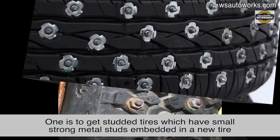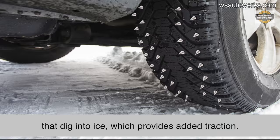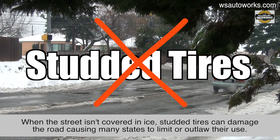One is to get studded tires. Studded snow tires literally have small, strong metal studs embedded within the tread of a new tire that dig into ice, which provides added traction. However, when the street isn't covered in ice, studded tires can damage the roadway, causing many states to limit or outlaw their use.